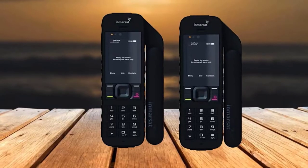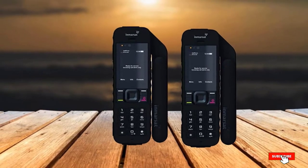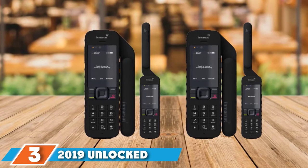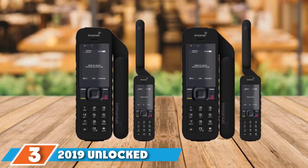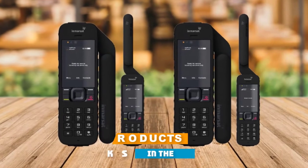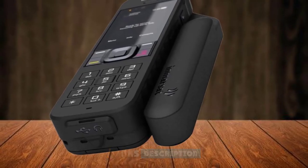If you opt for a satellite phone that is trustworthy enough and can be your companion while away from dry land, then this is your safest bet. The number 3 position is held by the 2019 Unlocked IsatPhone 2.1 Satellite Phone. If you need a premium quality sat phone for far forest or ocean travel, then this product perfectly fits that purpose.